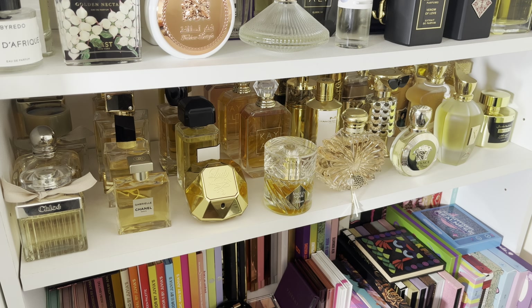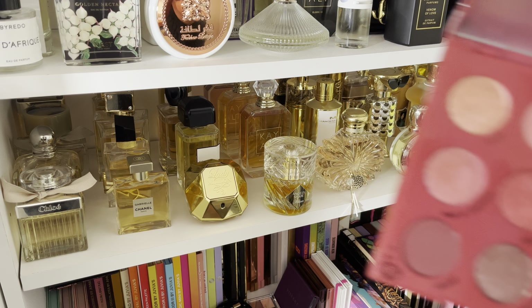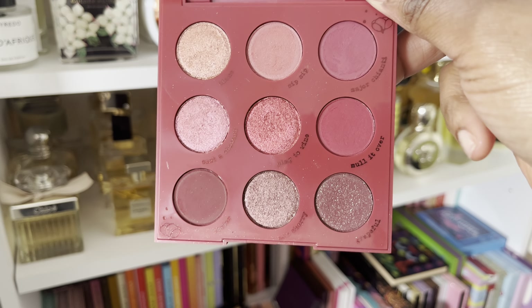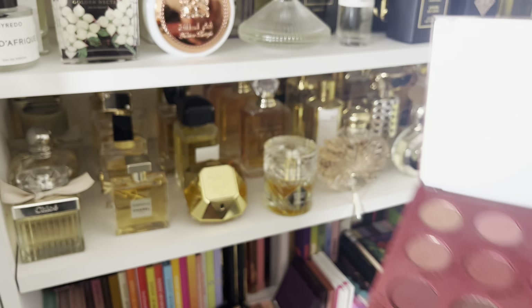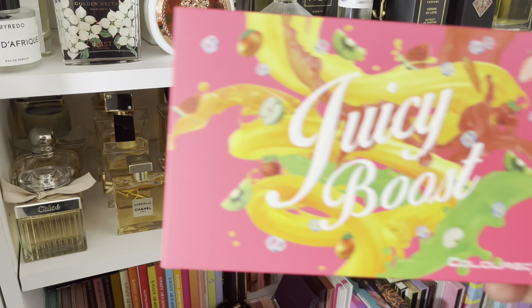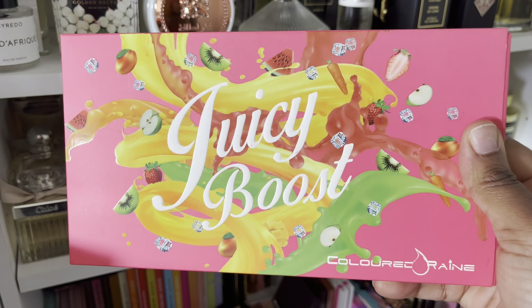Another one I'm letting go of is The Tribe by Juvia's Place. Bittersweet — I've had this one for years and I know it's been discontinued. They brought it back for a limited period and I think it's still discontinued again. But it's time — the quality has gone down and it's expired for sure.